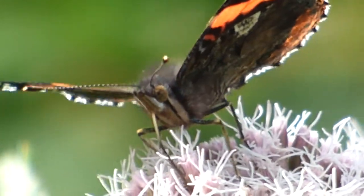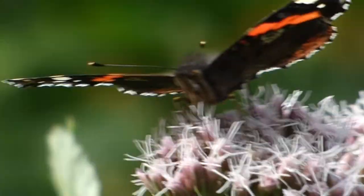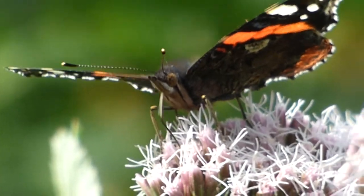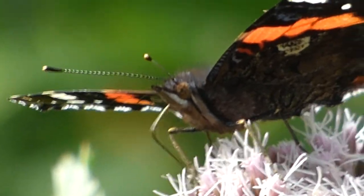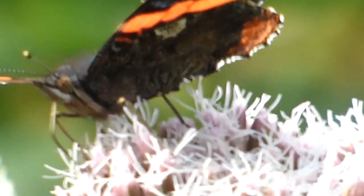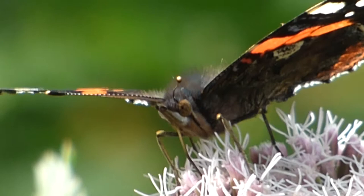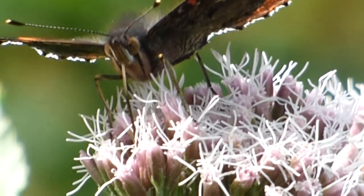Here we have a Red Admiral. His tongue is stuck quite nicely into this little bed here. Let the tongue go on the dust — and look at that. What a kind of sight you don't usually get to see with a Red Admiral. Usually they like to show the actual full inside of the wings.